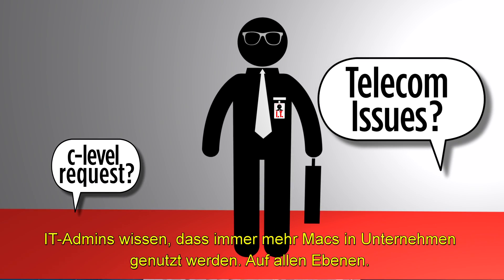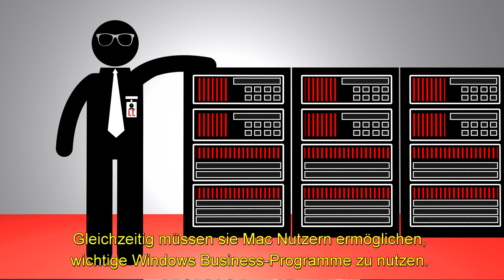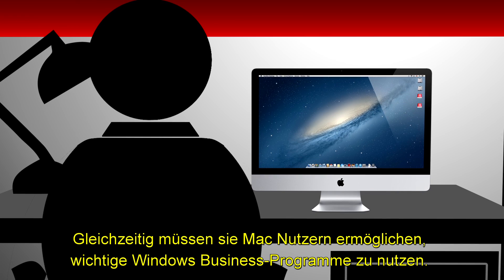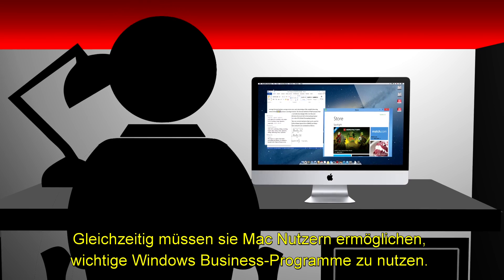IT admins know that Macs are coming into the business from all levels of the organization. At the same time, you need to support Mac users who need access to business-critical Windows applications.